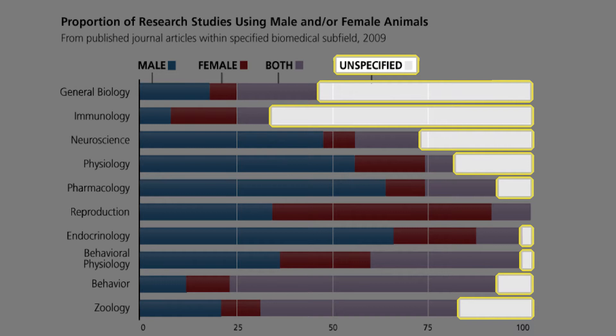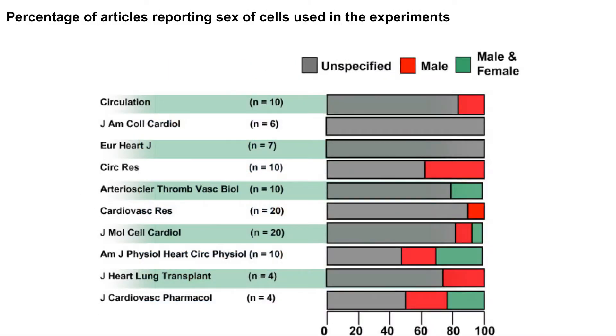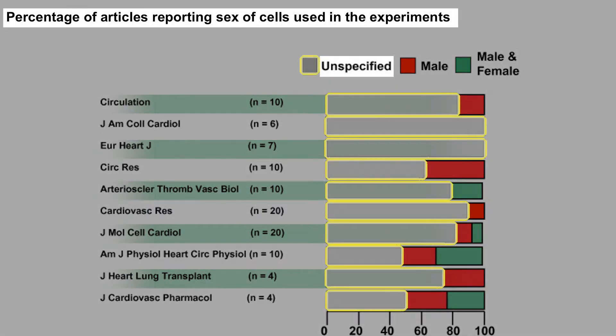This is research money wasted — you might as well throw it out the window. A similar study was done at Mayo Clinic on cells and tissues, also in 2011. And look at the gray area: the sex of the cell is almost never reported.